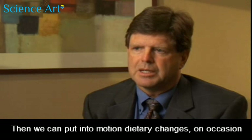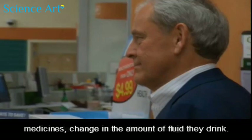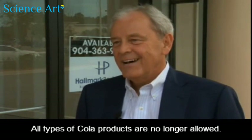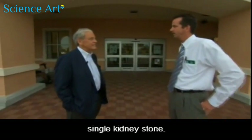Then we can put into motion dietary changes, and occasionally medicines, as well as changes in the amount of fluid they drink. Jeff made some dietary changes: all types of cola products are no longer allowed, and he can't eat spinach. And since those preventive measures, Jeff has not had one single kidney stone.